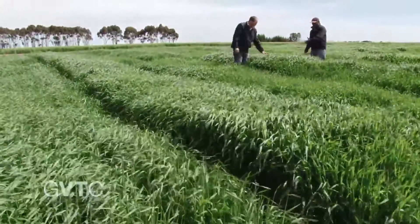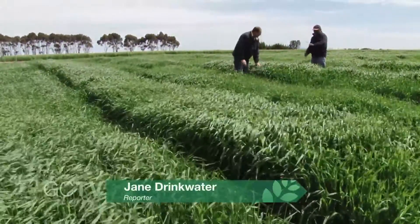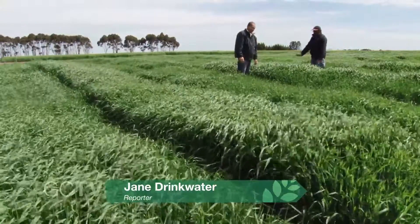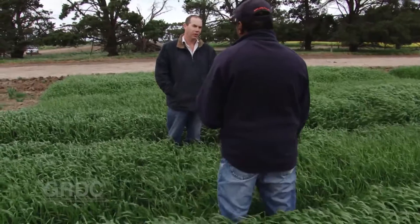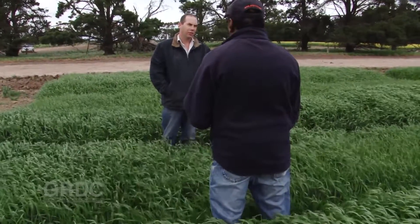When a high rainfall zone wheat crop that should have been yielding five to six tonnes to the hectare was instead producing four, this southern region grain grower began looking more closely at his soil.